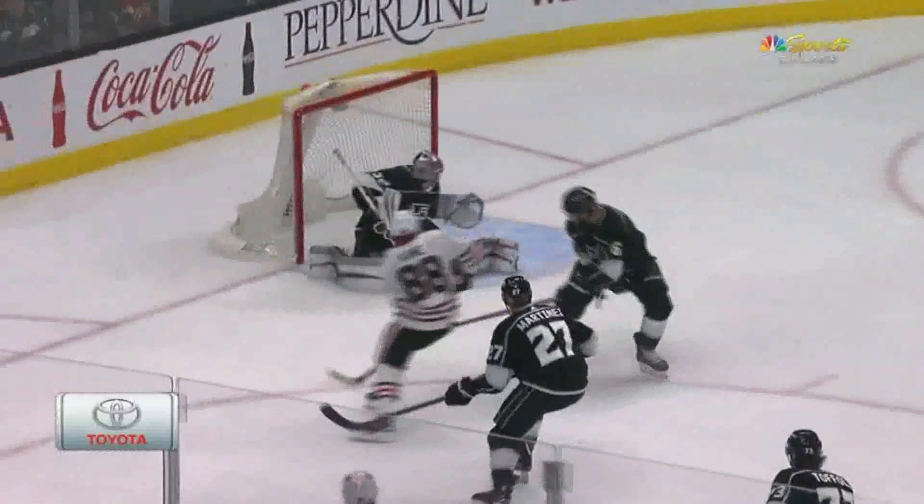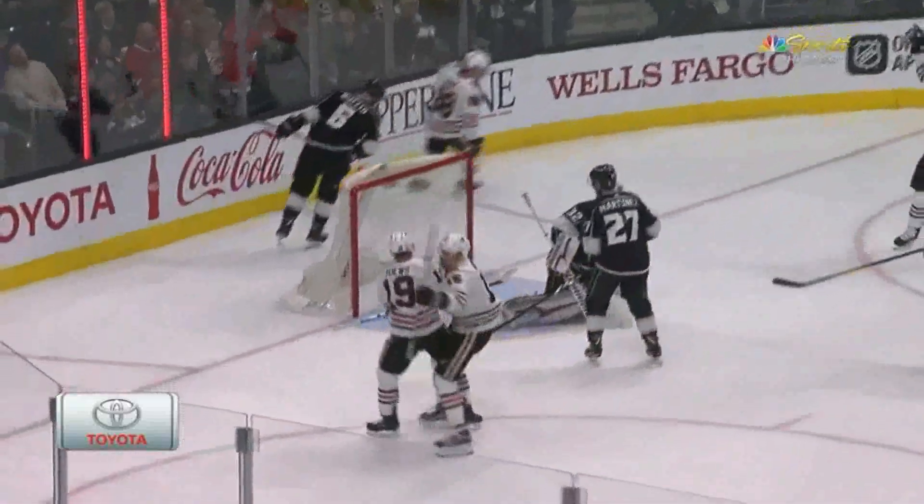Inside the Dots — where does he shoot this puck, Pat? Top shelf, no chance for Quick as he's down.